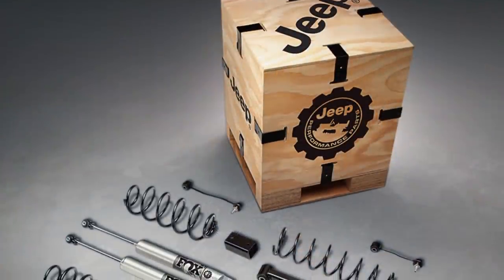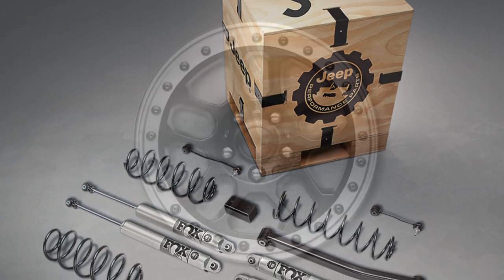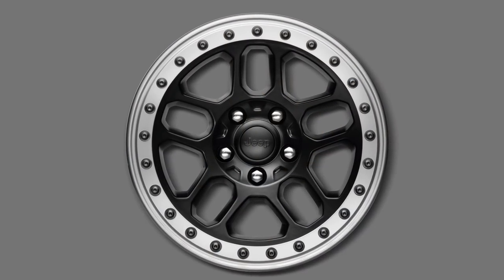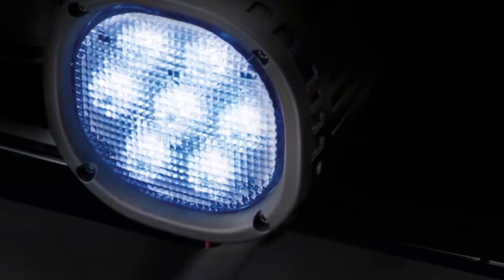We will offer over 200 Jeep performance parts and accessories for the new Wrangler, and they will be ready as soon as the vehicle hits the market. For the hardcore trail enthusiasts, we will offer lift kits, bead lock wheels, off-road bumpers, rock rails, and LED off-road lights.